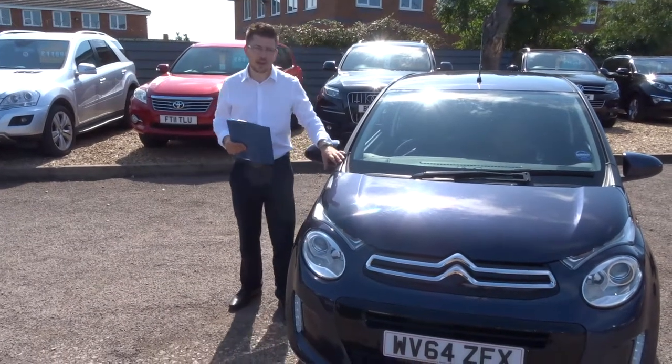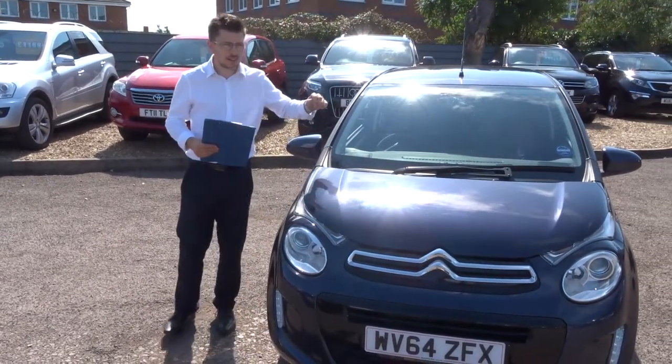Welcome to Country Car, my name is Tom. Here we have a lovely Citroen C1. Let's give you a walk around the car.